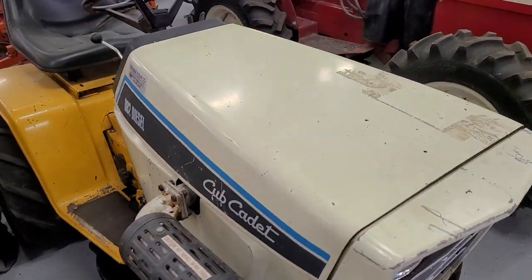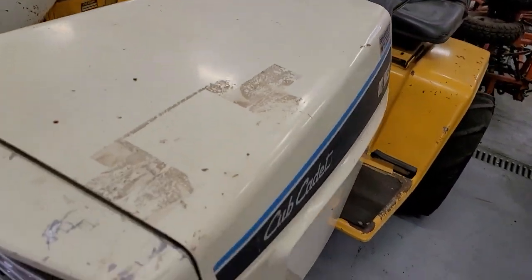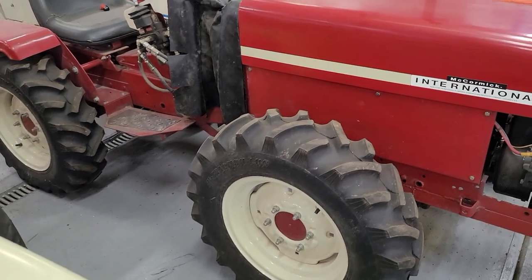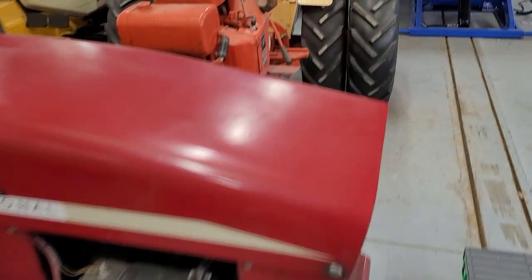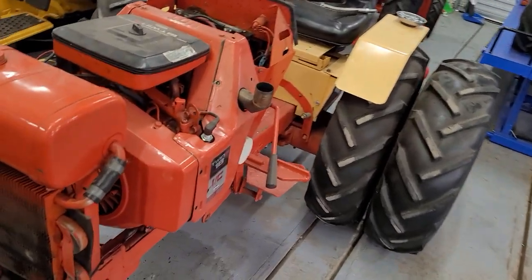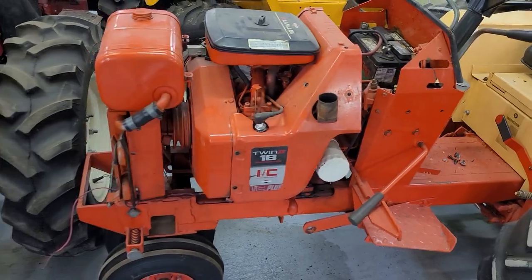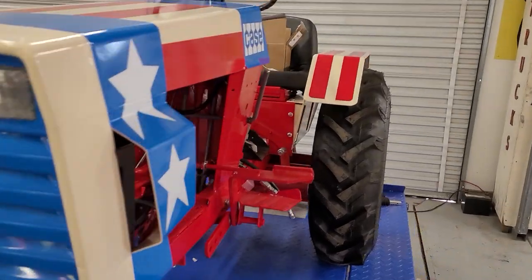You got a 1512 diesel, an 8882 diesel — I think these are a one-year tractor, 1984. Another articulating tractor. And a tricycle Case.